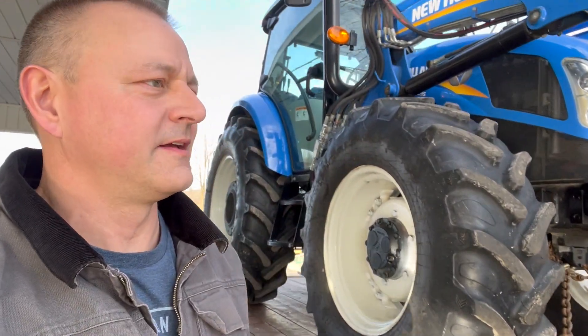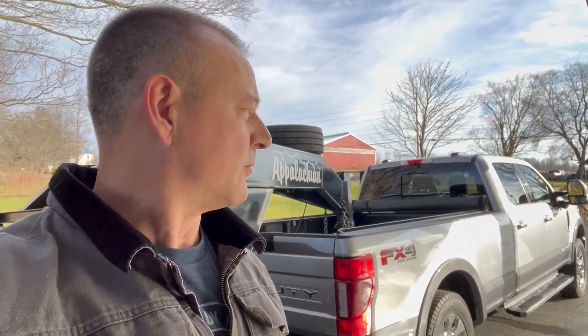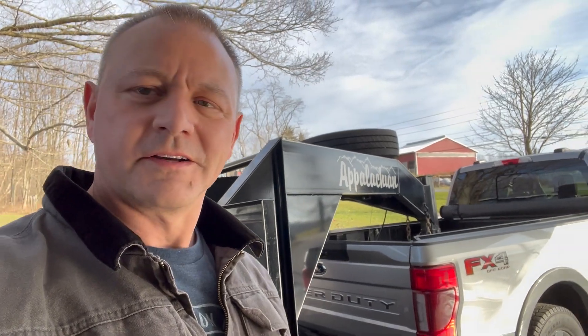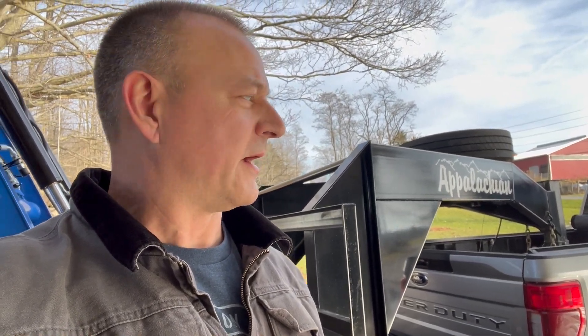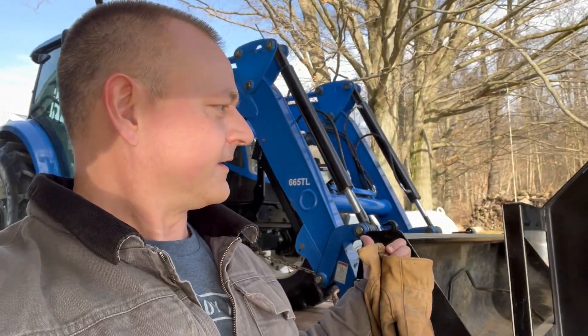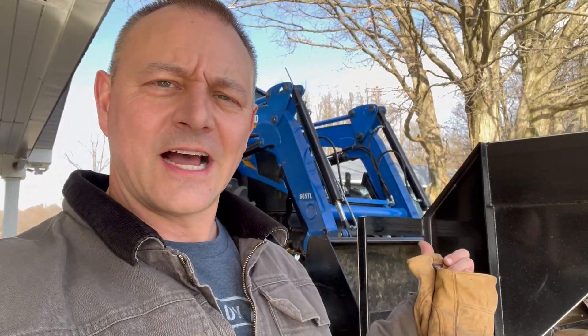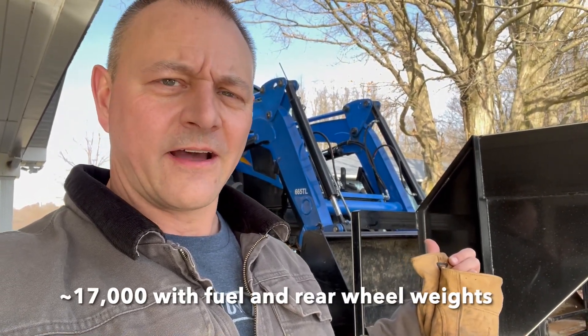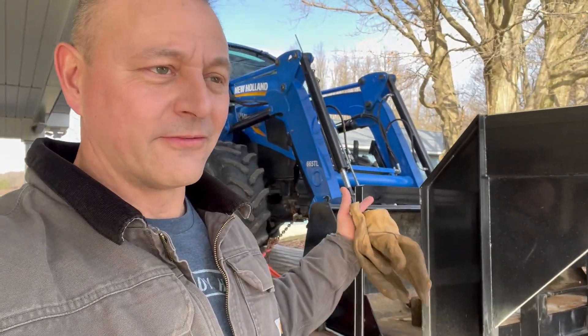I've towed this thing several times and it tows really well with the truck. All of my Super Duties have done a nice job with it. But this is going to be the longest tow I've done with that kind of weight — people are doing 20,000 pounds behind these trucks right now. I think with the trailer and the tractor I'm at about 16,000 — maybe 16,500 depending on how much is in the box of the trailer. I do have a full tank of fuel on this thing, so it'll be a fun ride.